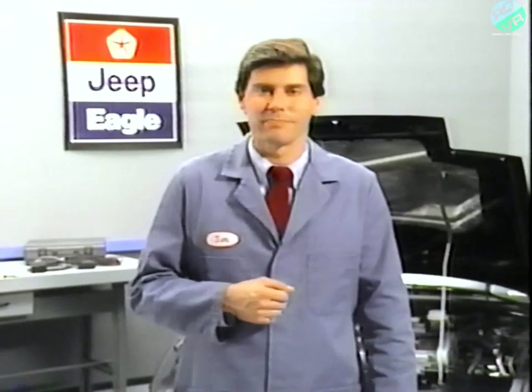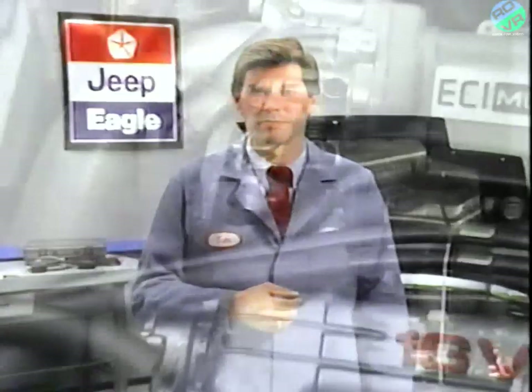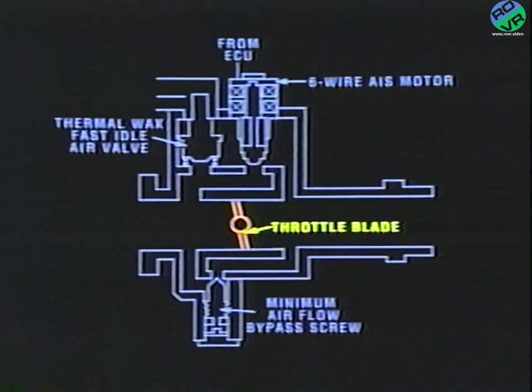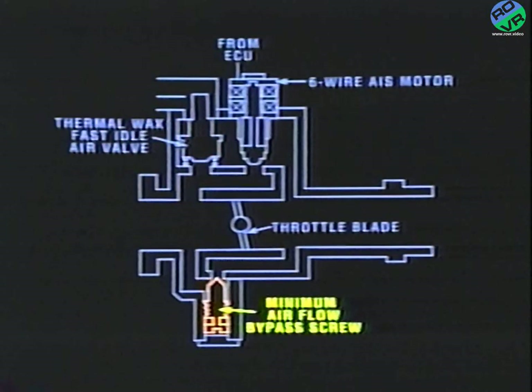The 1.6 and 2.0 liter engines use what's called an automatic idle speed, or AIS stepper motor. Mounted on the throttle body, the AIS stepper motor is used by the ECU to govern idle RPM by regulating the amount of air that bypasses the throttle blades. The ECU looks to the coolant temperature sensor, the throttle position sensor, and other sensors as it controls the AIS stepper motor. Another device called a thermal wax fast idle air valve works in conjunction with the AIS stepper motor to supply additional air when the engine is cold. A third device called a minimum air flow screw allows adjustments to be made to idle speed. So actually there are three devices that control idle speed, but only the AIS stepper motor is controlled by the ECU.